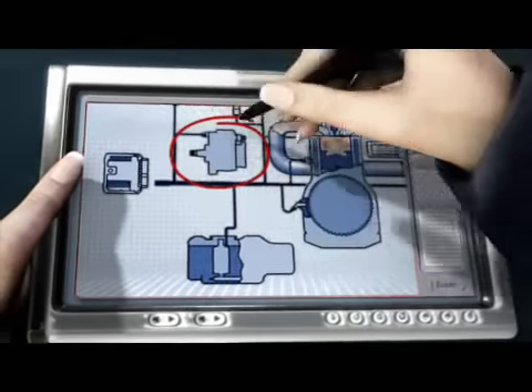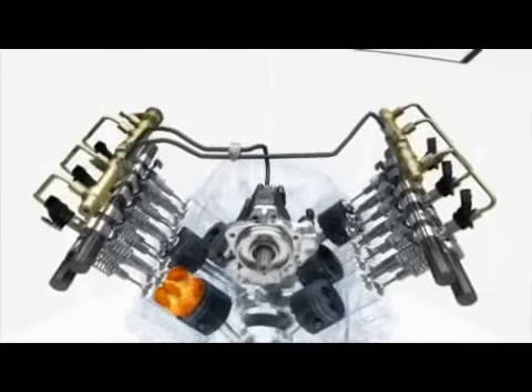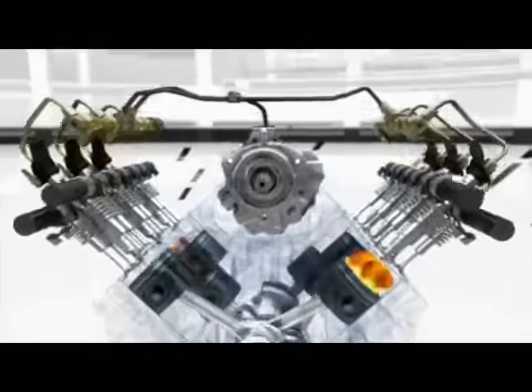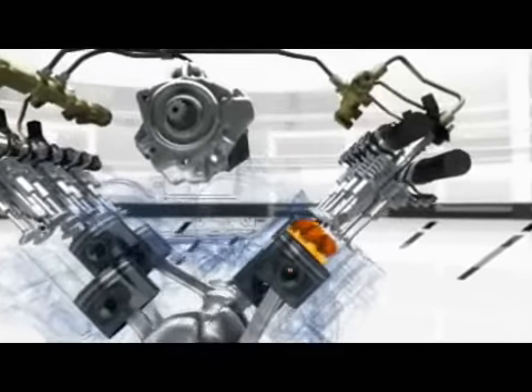Let's go straight to the CP high pressure pump from Bosch. The fuel is compressed to an injection pressure level of up to 2,000 bar. This high pressure is what enables fuel to be injected with such a fine spray and uniform dispersion into the combustion chamber, which is the prerequisite for efficient and clean combustion.